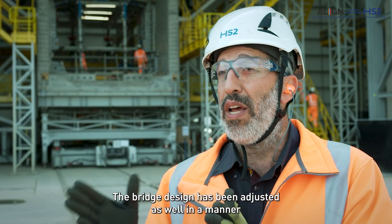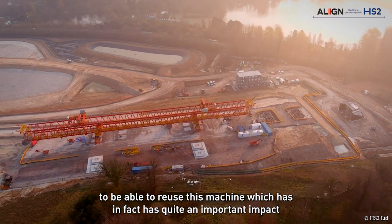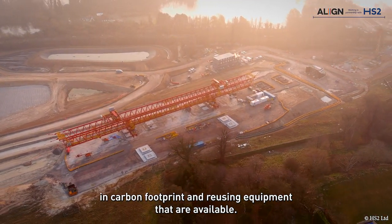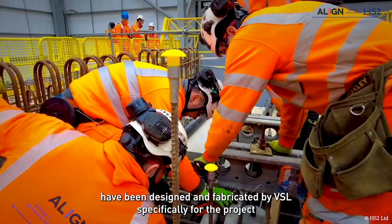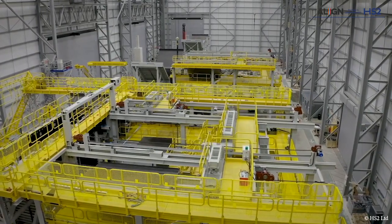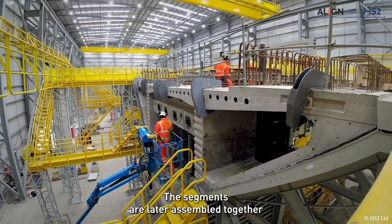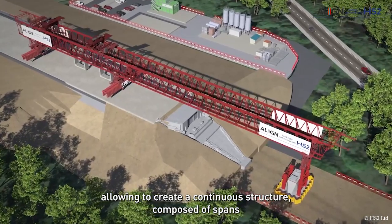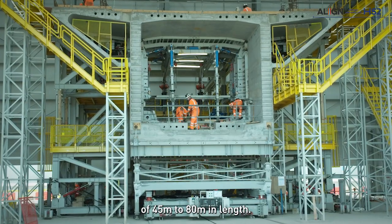The bridge design has been adjusted to allow reuse of this machine, which has quite an important impact on carbon footprint by reusing available equipment. The casting cells — the moulds visible in the background — have been designed and fabricated by VSL specifically for the project to match its specifications. The segments are later assembled together by means of post-tensioning tendons, creating a continuous structure composed of spans of 45 metres to 80 metres in length.